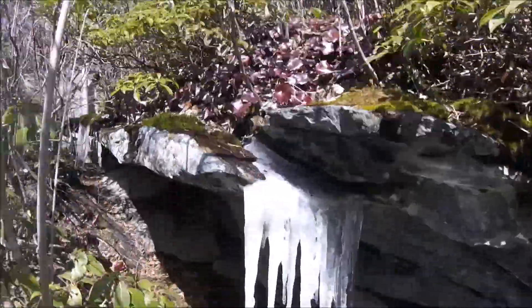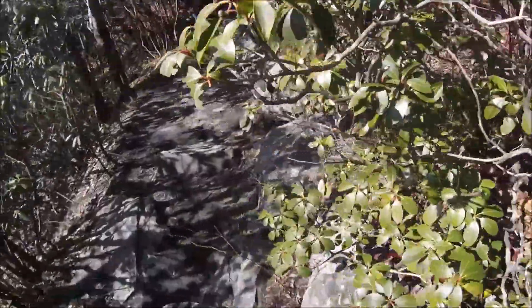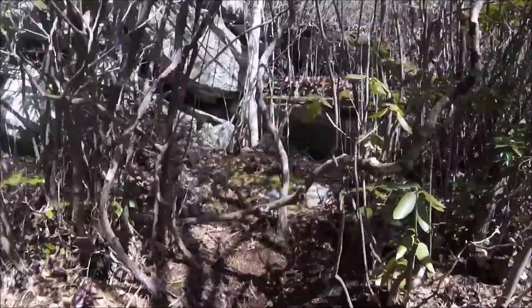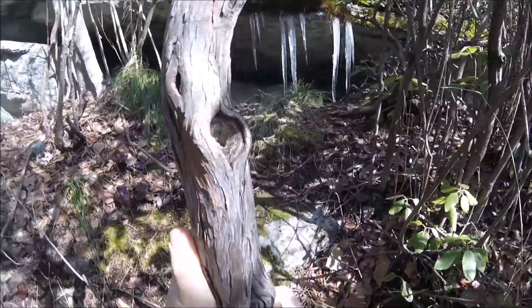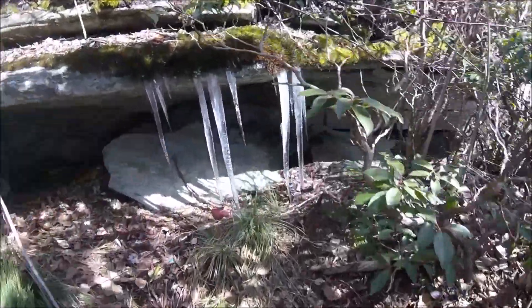Found some pretty cool icicles hanging down from this little rock ledge. Really neat looking. There's one down there and there's a few right there as well that look to be even bigger — let me get up here and get a closer look.